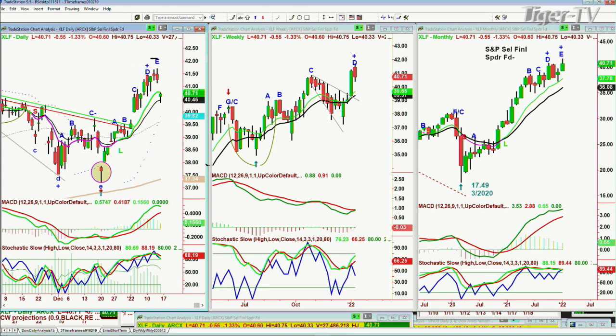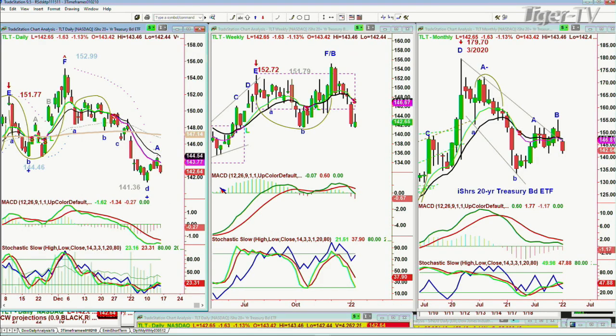No big deal after what XLF has done coming from the 37 area — a fantastic move. But it has impacted almost all the banks. This is interesting because TLT is down, meaning yields are going higher, which should be helping the banks. Yields going higher and bonds going lower helps, but it isn't the only thing. You've got earnings. The banks have built up reserves that are the exact opposite of 2007, 2008, 2009. That's important.